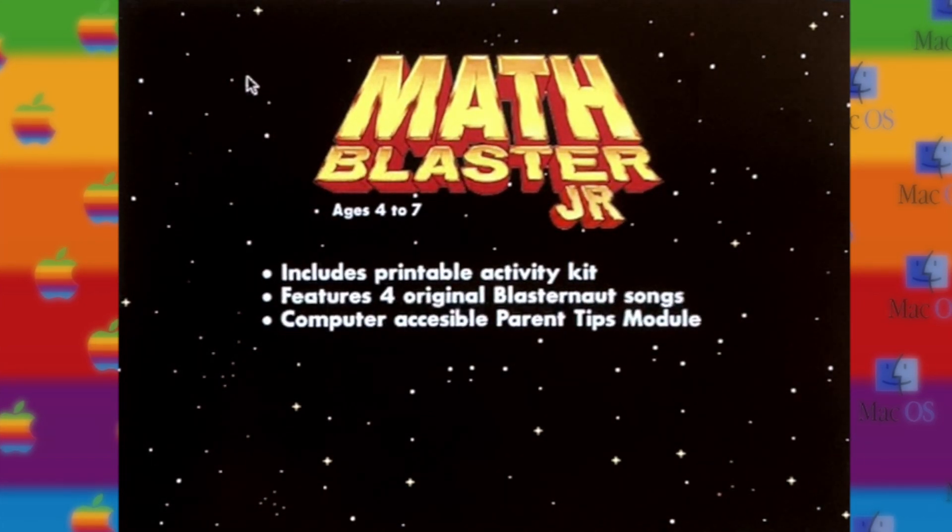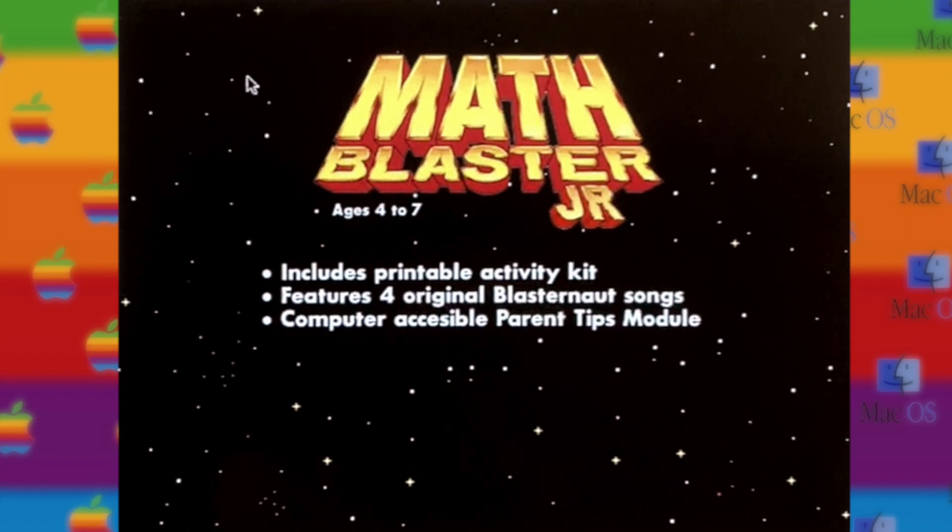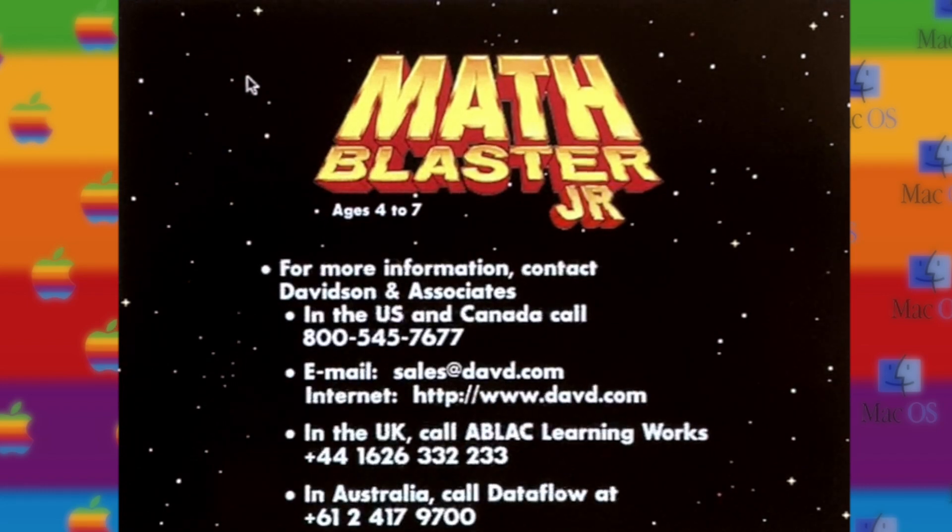Math Blaster Junior includes a print kit with activities that continue your child's education away from the computer, four original songs, and a section on parent tips. For more information on these and other products, contact Davidson & Associates.